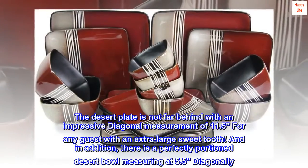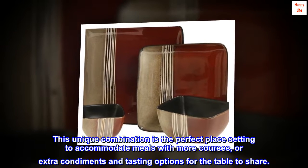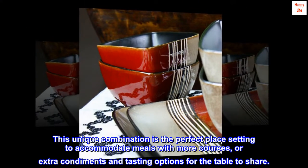And in addition, there is a perfectly portioned dessert bowl measuring at 5.5 inches diagonally. This unique combination is the perfect place setting to accommodate meals with more courses, or extra condiments and tasting options for the table to share.